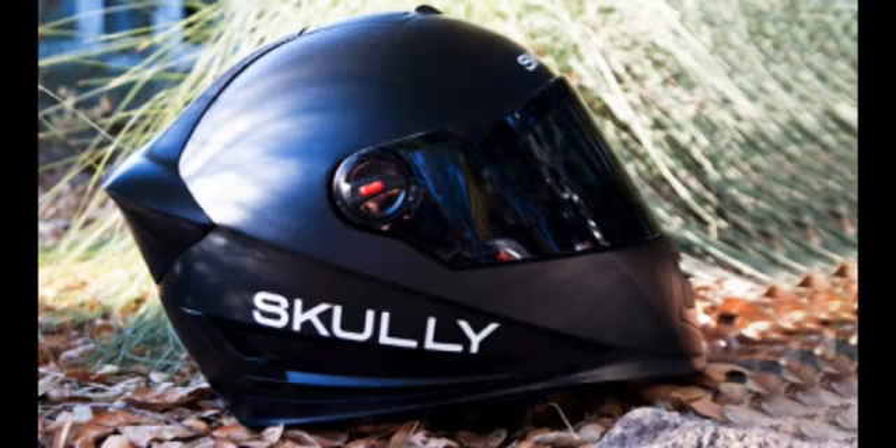According to Scully's press materials, the display is not in the rider's primary field of vision and appears as if it were floating six meters ahead. The helmet runs a modified version of the Android operating system.